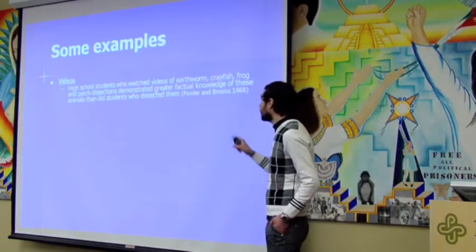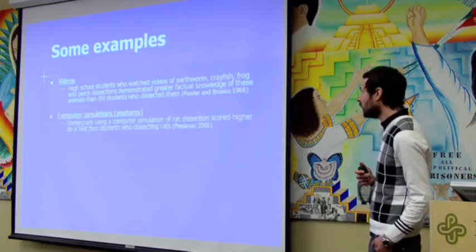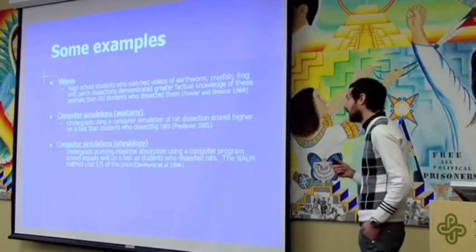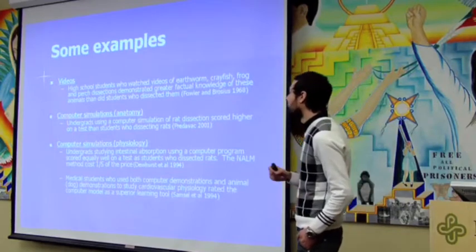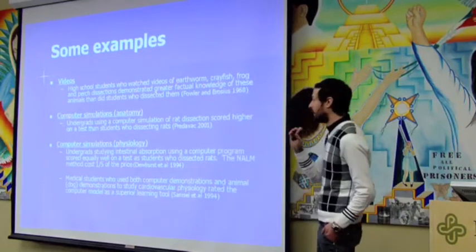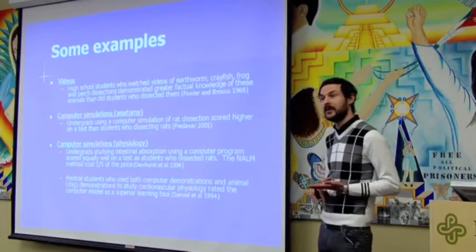As far back as 1968, high school students who watched videos of animal dissections performed better on tests than students who actually dissected the animals. For computer simulations, undergrads using a computer simulation of a rat dissection scored higher on a test than people who dissected rats. For physiology, undergrads studying intestinal absorption using a computer program scored equally well as students who dissected rats, and the non-animal method was much cheaper. At the medical school level, students using both computer and animal demonstrations to study cardiovascular physiology rated the computer models as a superior learning tool.